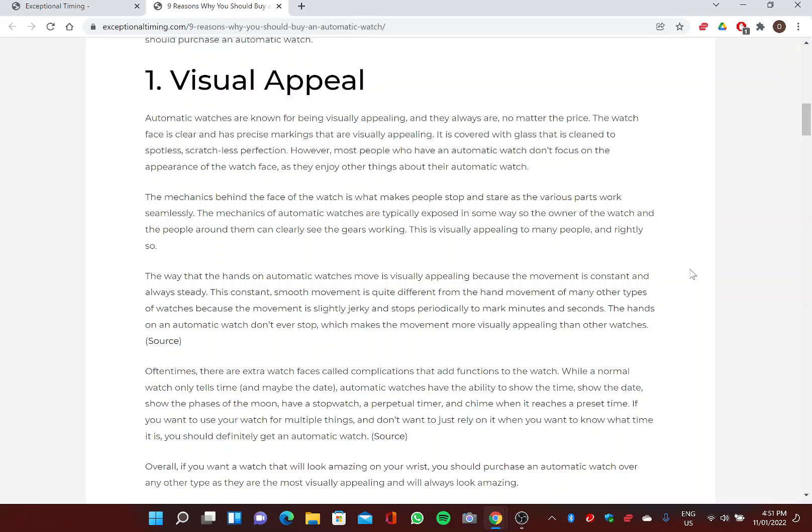The mechanics behind the face of the watch is what makes people stop and stare, as the various parts work seamlessly. The mechanics of automatic watches are typically exposed so the owner and people around them can clearly see the gears working. The way that the hands on automatic watches move is visually appealing because the movement is constant and always steady — quite different from other watches, where the hand movement is slightly jerky and stops periodically.